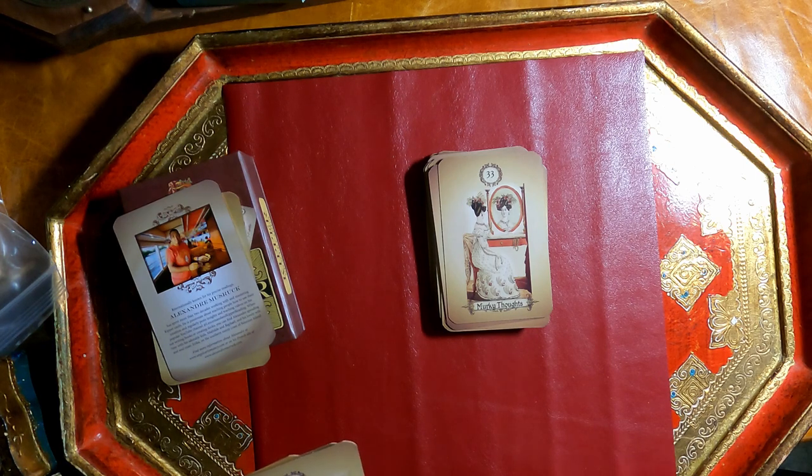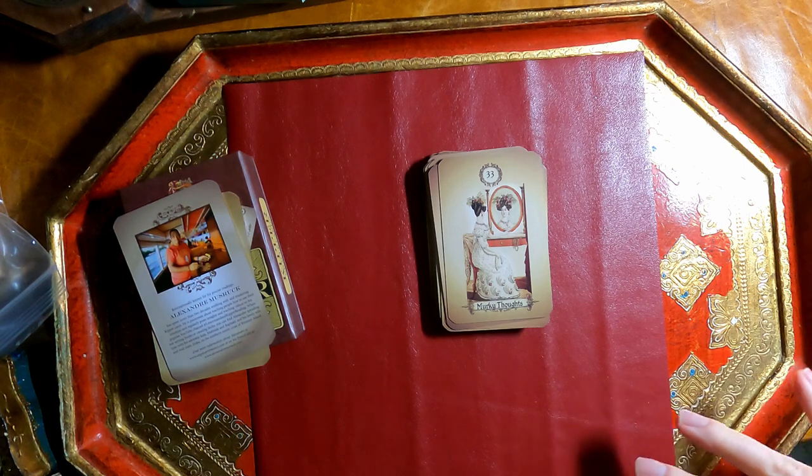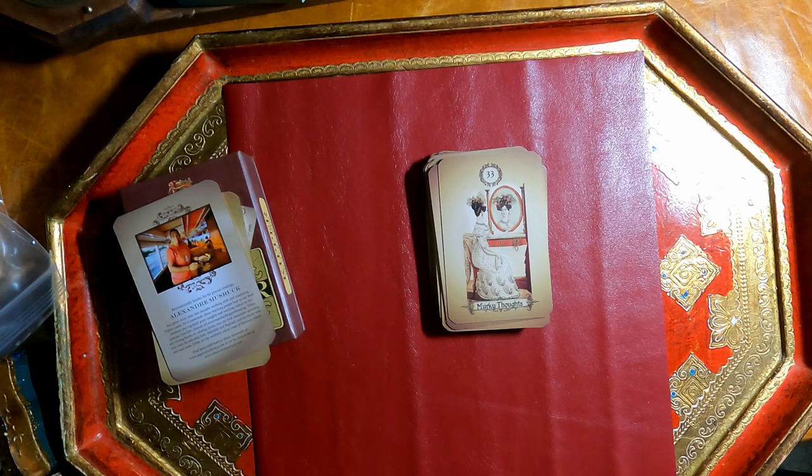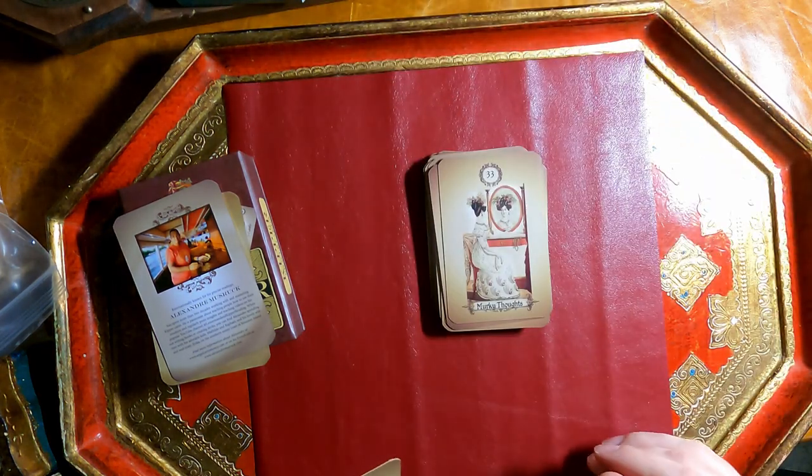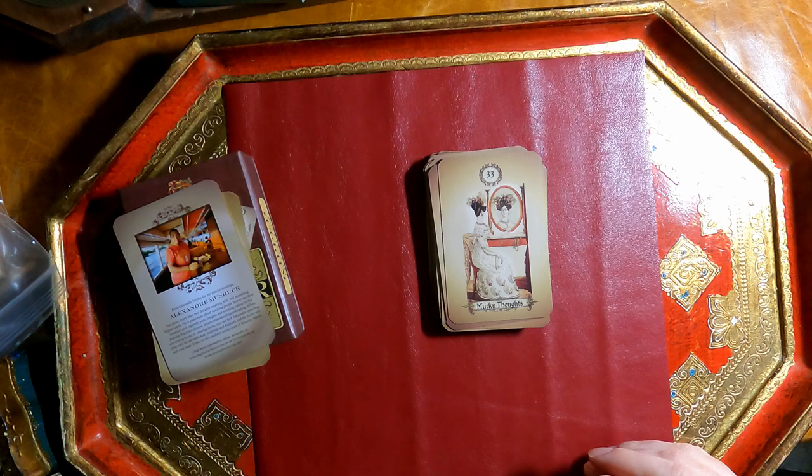Murky Thoughts — what is a murky thought? Something not clear, something that needs to be worked on. With a negative connotation, maybe having an unease about something not really founded in reality — or maybe murky thoughts like you want to do something not so nice: stealing, maiming, killing.